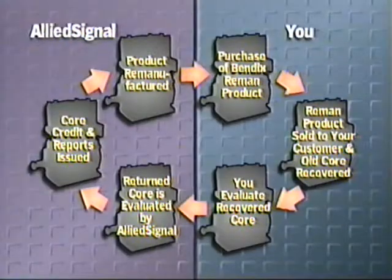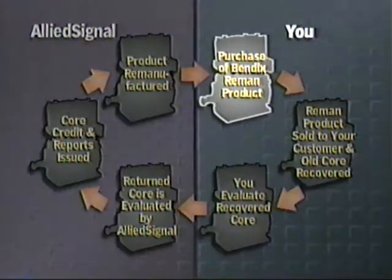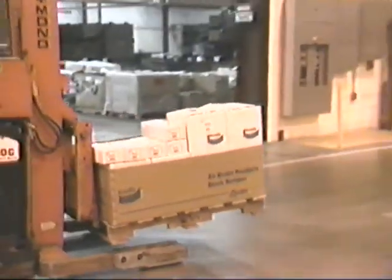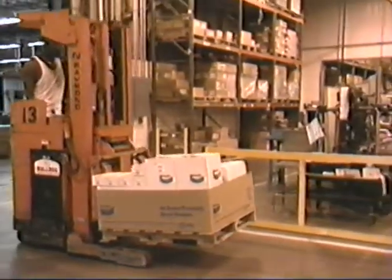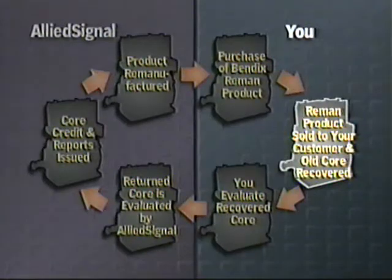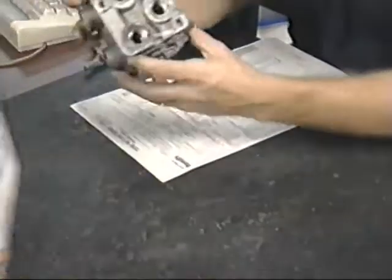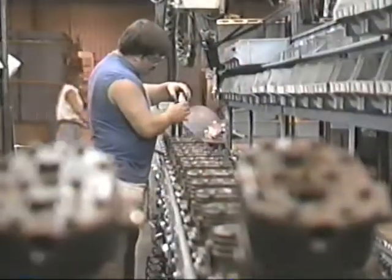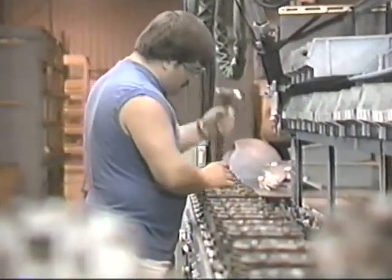Let's first take a look at the core processing cycle. As you can see, the process begins with you, our customer. Your purchase of a Bendix remanufactured product triggers an automatic charge to your core bank, starting the wheel in motion. You, in turn, sell the product to your customer and recover a core. This is a vital step to the remanufacturing process because cores like these enable us to continue to manufacture and provide you with quality remanufactured products at competitive prices.